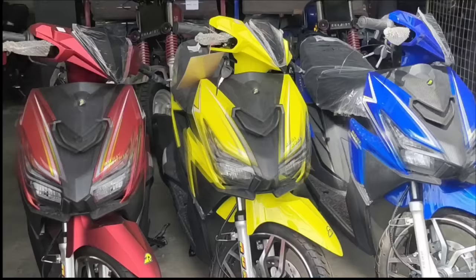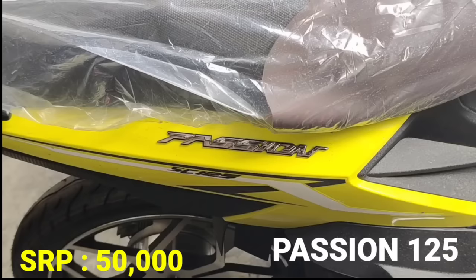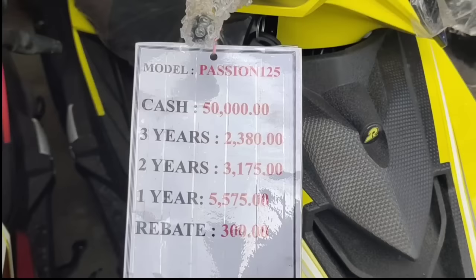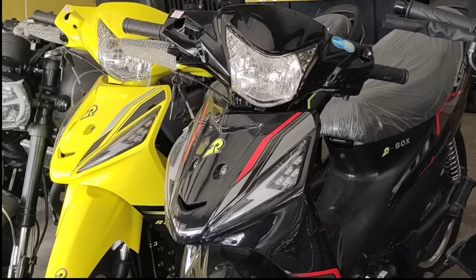Next model naman natin, another 125cc — yan po ang Passion 125. Ang SRP naman po nito ay 50,000 pesos, another scooter. Nakita nyo yung kanyang front alloy wheels at naka-disc brake na rin yung harapan. Yung likod naman naka-drum brake. Panalo din yung kanyang meter panel, very visible, analog style. Cash payment 50,000 pesos. Para sa installment: 3 years P2,380, 2 years P3,175. Yan po ang ating Passion 125.